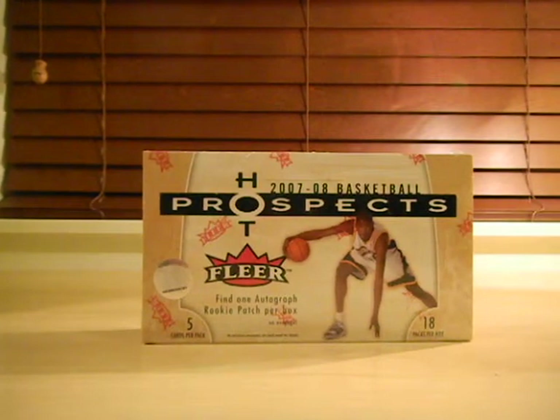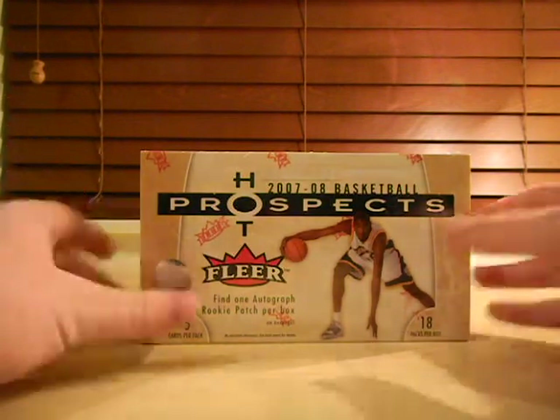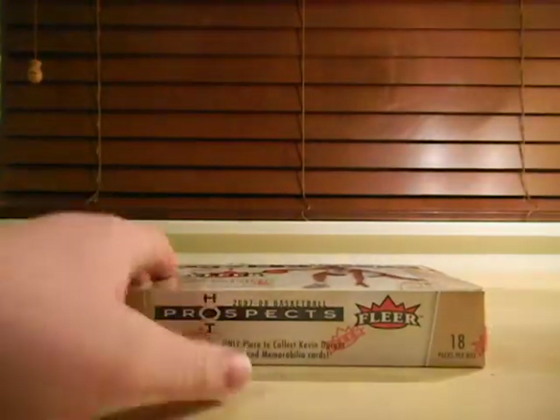What's up guys, Wade Bosch-Riverson here from POX number 11, 0708 Hot Prospects. You know the drill. Let's get started.